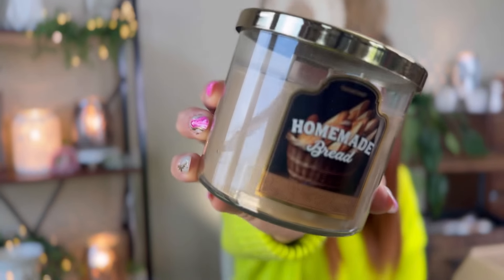This one is new to me — Homemade Bread, with fresh baked bread, soft spices, and buttery vanilla. This one definitely has more of the spices, like a cinnamon sugar. The Peter Rabbit Bread and Milk is more straight bread. I'm not mad at either one — both are very, very pretty. This one is gorgeous and classic.